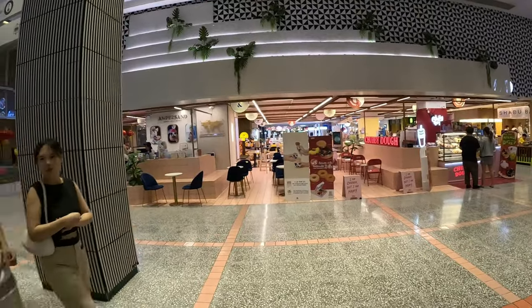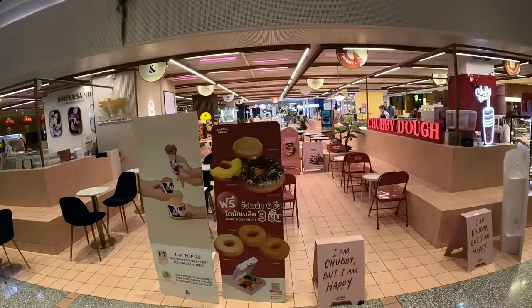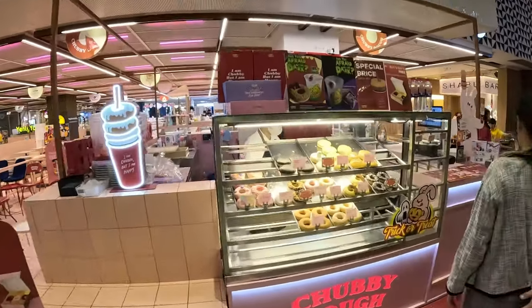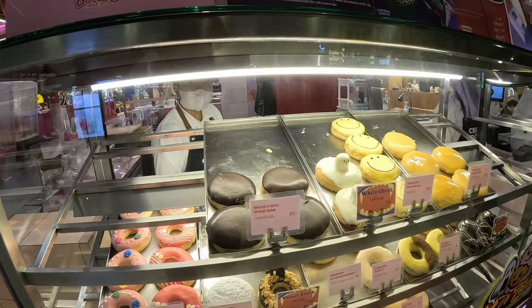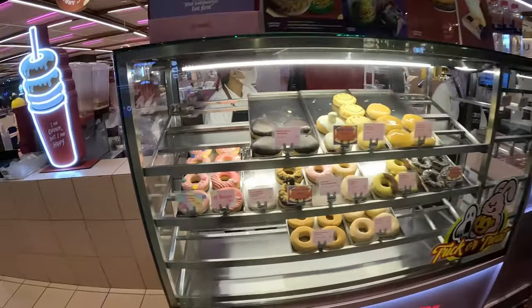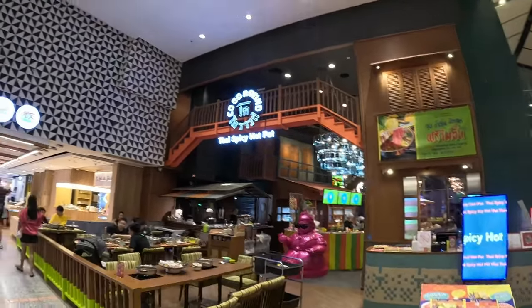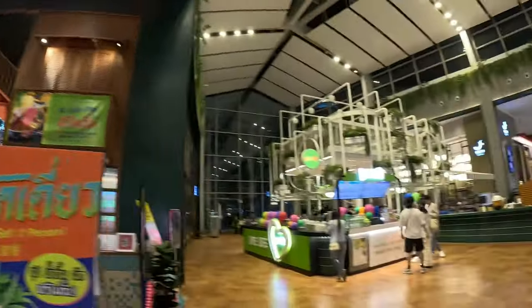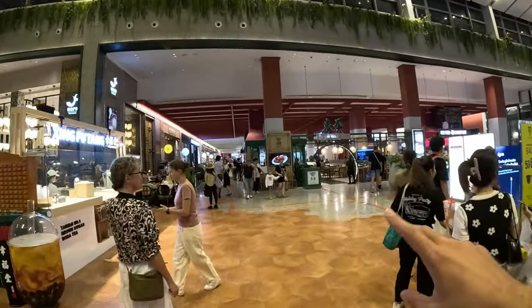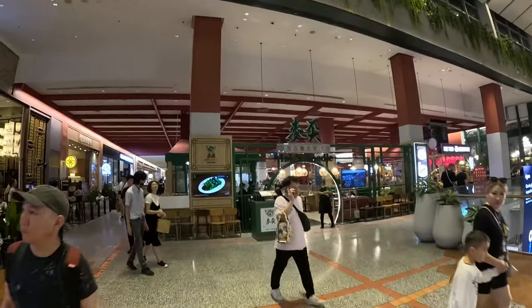Let's see what kind of foods they have here. A lot of variety, a lot of sweets. They have donuts - basic donuts. Boston cream is 53 baht, less than $2. White Ghost - they have some Halloween themes. Thai spicy hot pot! Hot pot is pretty famous food that originated from China. A lot of people from all over the world like to eat hot pot - you put food in the middle of the table and cook it right in front of you.